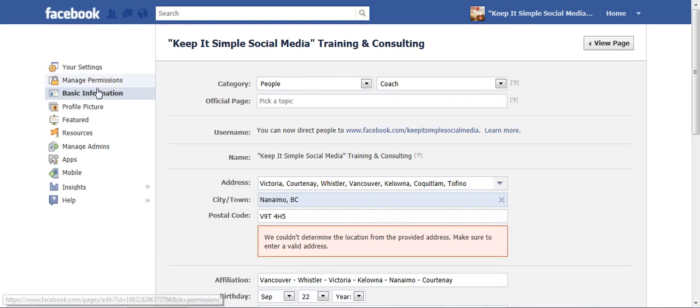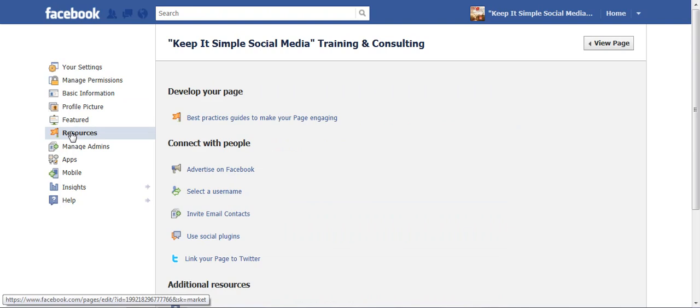Now over here on the left-hand side, we can go down to Resources. From Resources, we go down the page and it says, Link your page to Twitter.